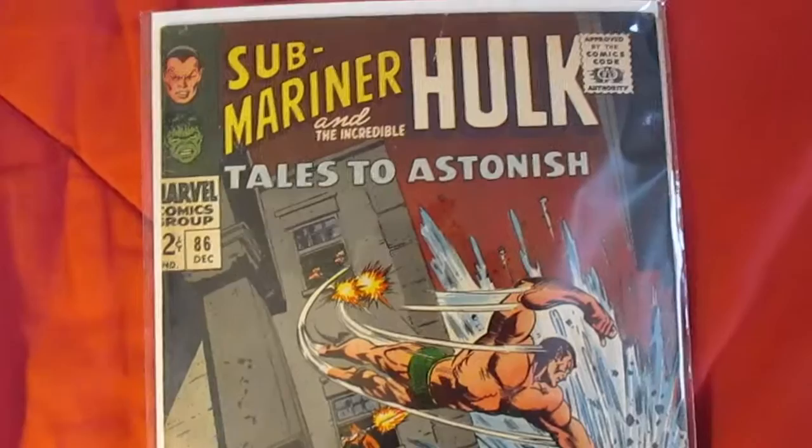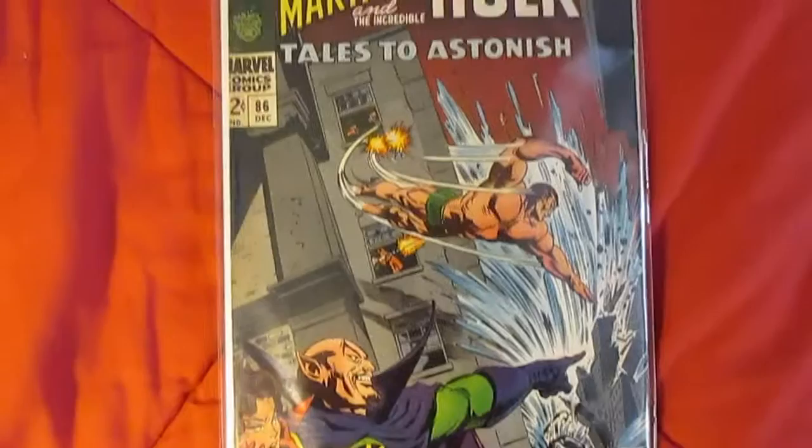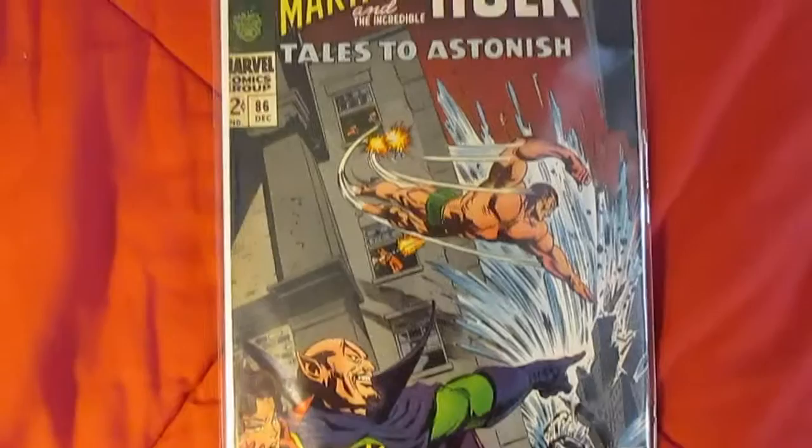I haven't read this before, but I am going to add it to my collection of Tales to Astonish — I'm trying to get the entire run. So there you have it: Tales to Astonish 86. Thanks for watching, and if you want this issue, go buy it yourself.